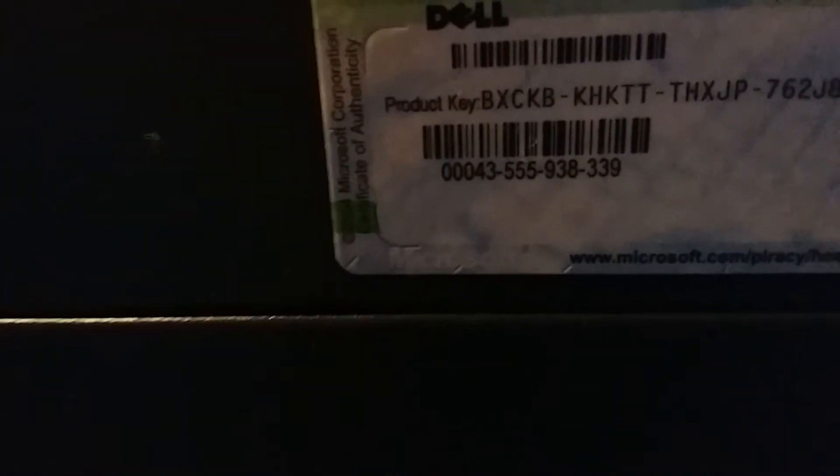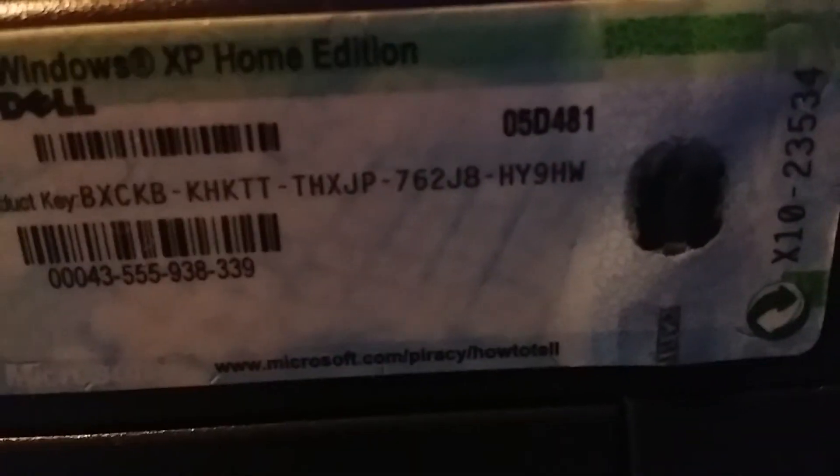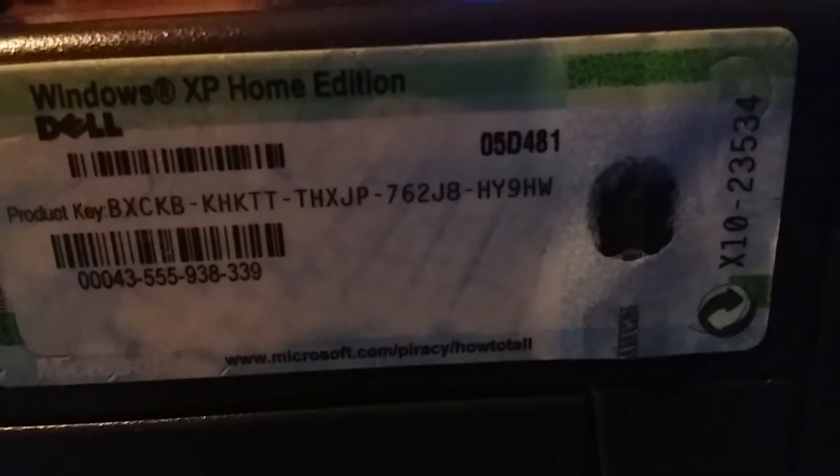And this desktop computer — it's like such an old computer. You look at the label right here: Windows XP, Home Edition, Dell. It's shaking a little bit and the camera won't even focus for some reason. Trying to get it to focus. There we go. You see there's a barcode right here, and there's a product key. It says BXCKB... KHKTT... THXJP762J8... HY9HW.